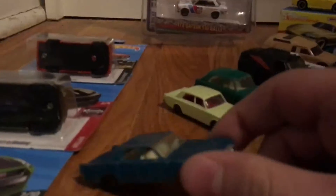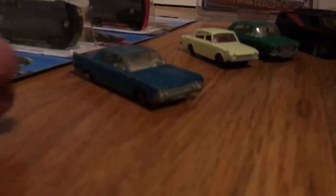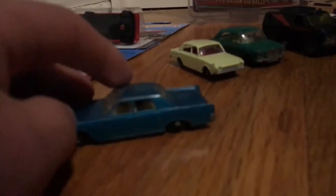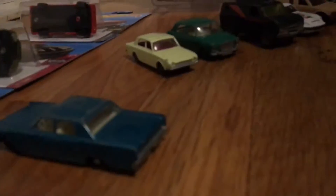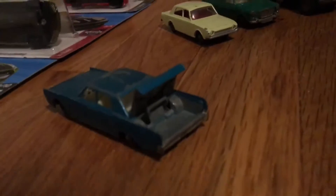So I bought some of these older Matchbox for a pretty good price, which is why I got so many of them. This is the first one — a Lincoln Continental with the opening trunk, in this nice blue.